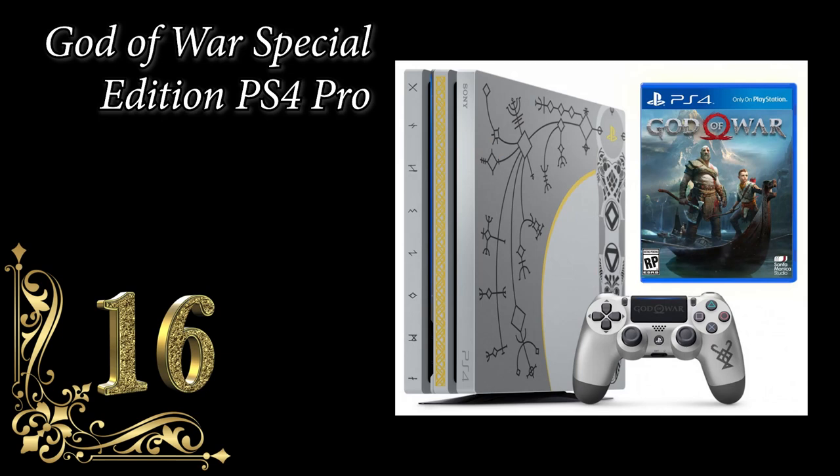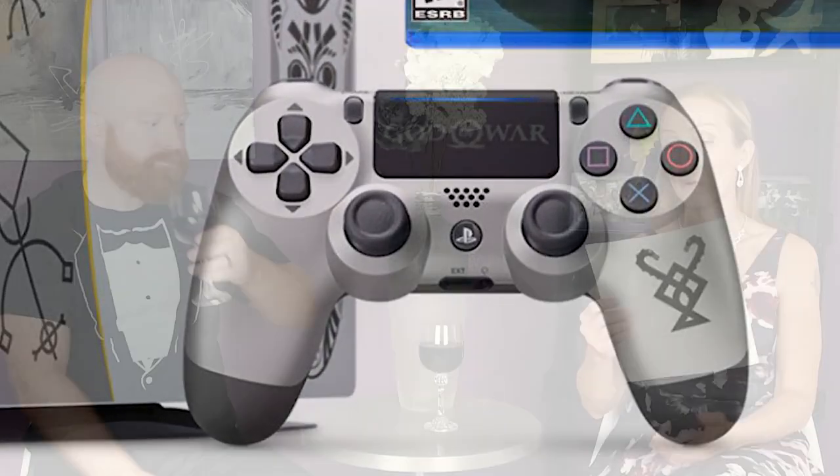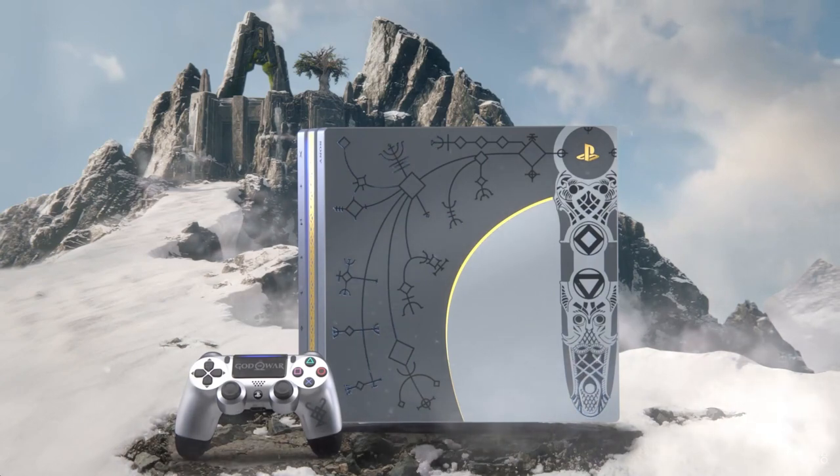Number 16: God of War Special Edition PS4 Pro, coming in at $650. It was sold for standard price at launch in April 2018, but has since become more collectible and gone up in price — probably because God of War. Kratos is awesome — he stole the look from me, by the way. Featured God of War deluxe content and a controller engraved with ruins. Console design is inspired by the axe Kratos wields in the new God of War.